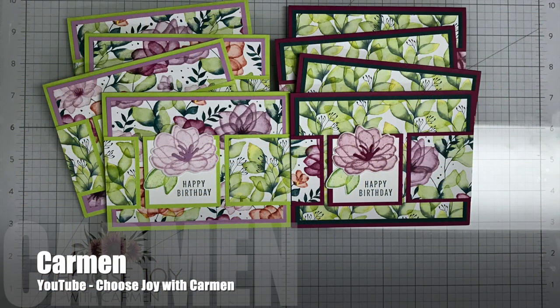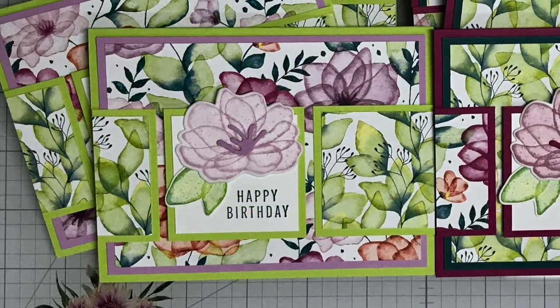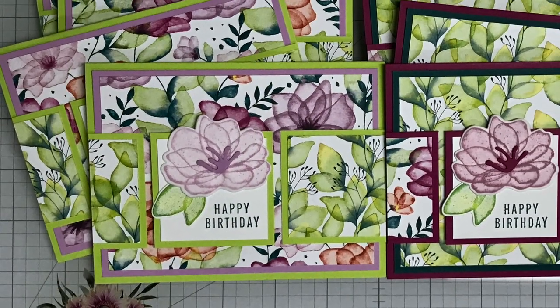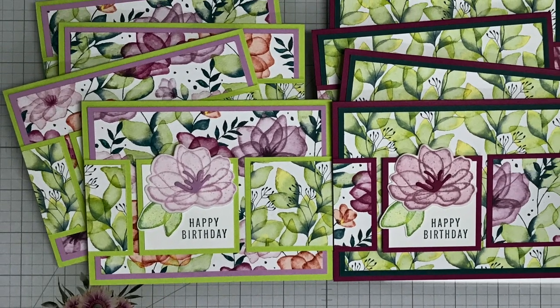Carmen of the Choose Joy with Carmen YouTube channel created a Sheet Load of birthday cards this month. I am loving those floral papers and how she stamped and die-cut her focal point to match.